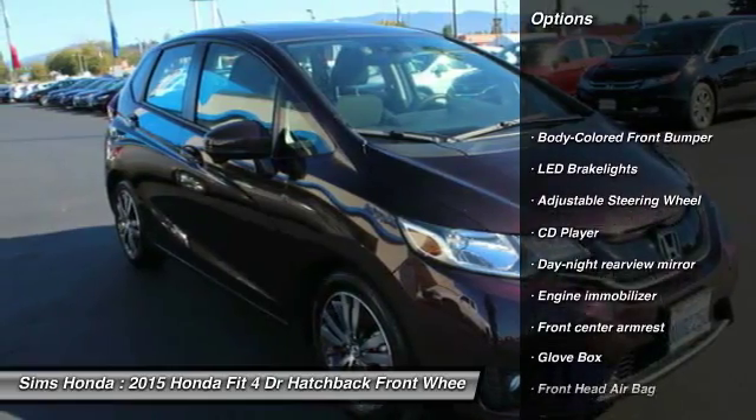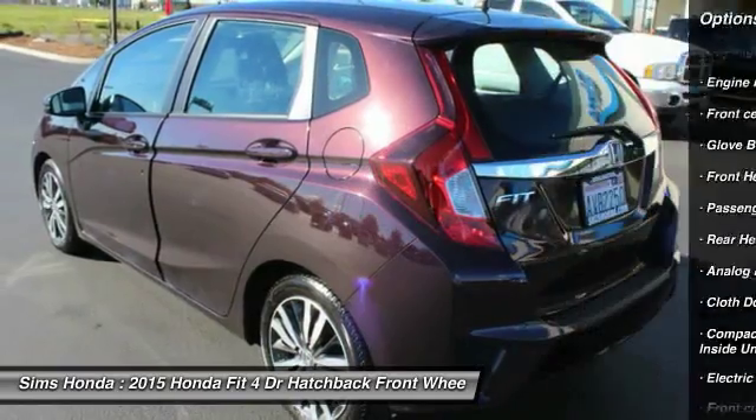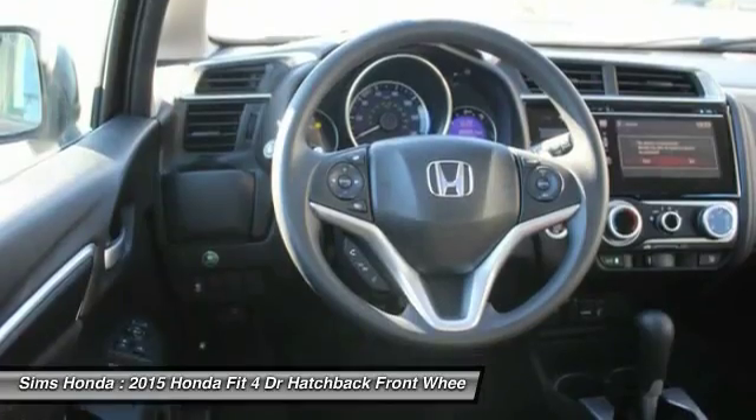Steering wheel audio controls, backup camera, anti-lock braking system, moonroof, Bluetooth, air conditioning front, power steering, driver airbag, front wheel drive.